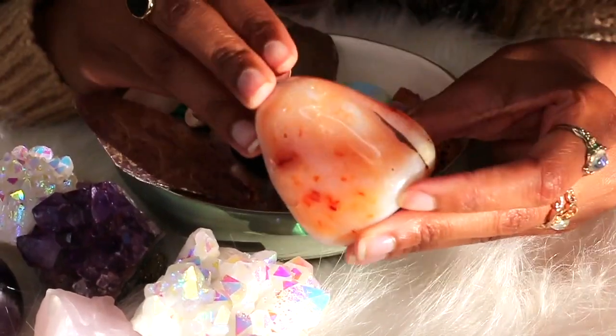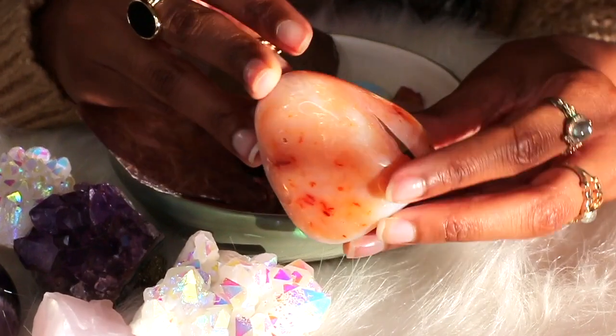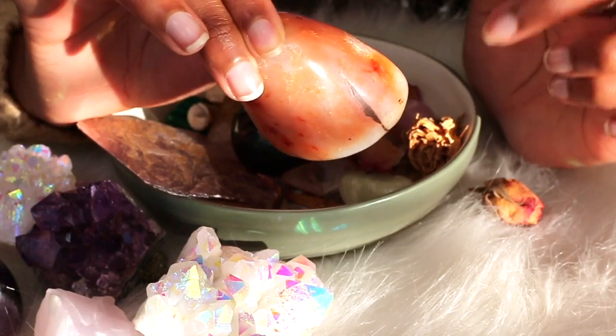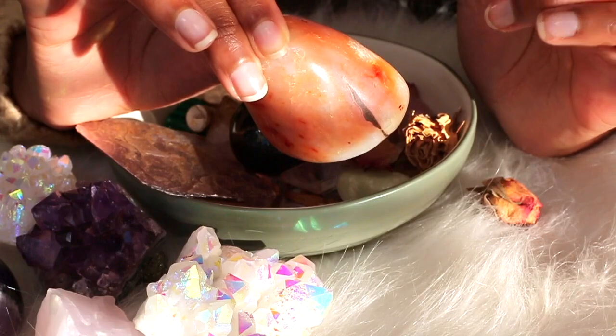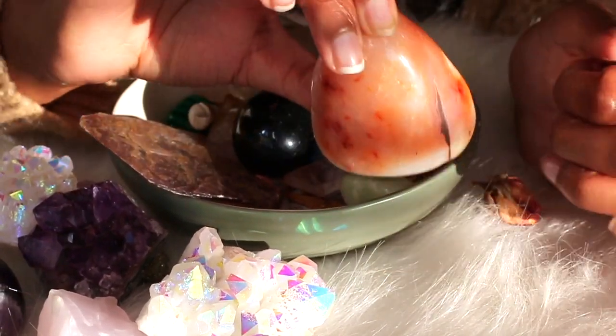This next one is more of a stone - I'm having a brain fart because I don't remember what this crystal is called. But I remember getting it from a crystal shop, and it said it would help with grounding, so I got it.